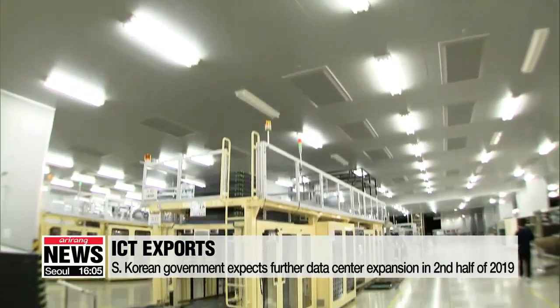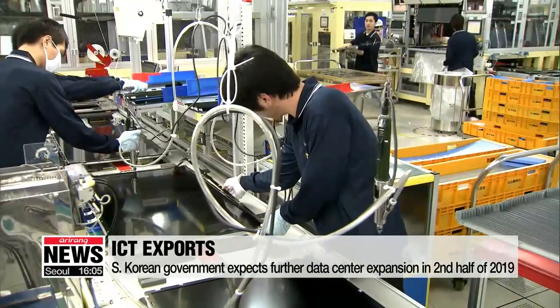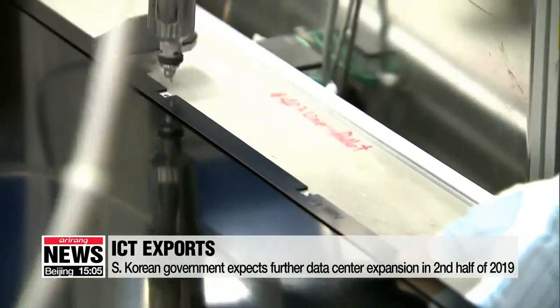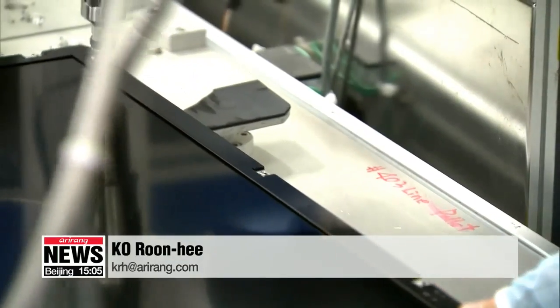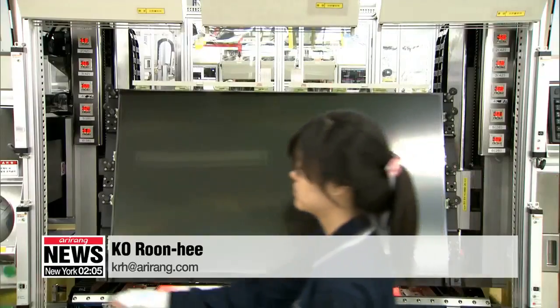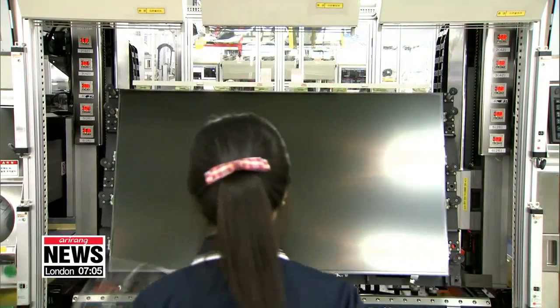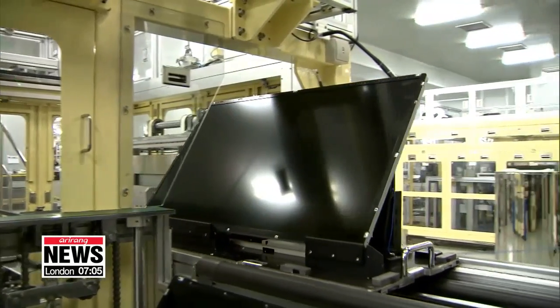The South Korean government is painting a brighter picture for ICT exports in the coming months, as further data center expansion is expected in the second half of the year. It also aims to advance the ICT industry overall by pushing major export items other than semiconductors and supporting small and mid-sized firms in the sector.